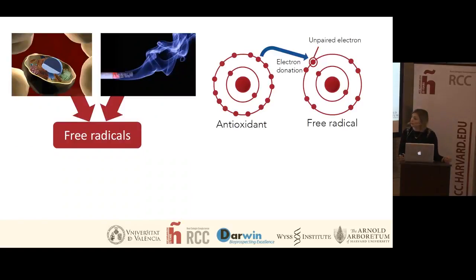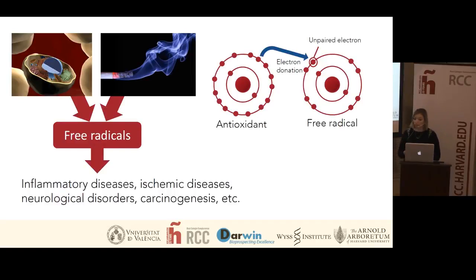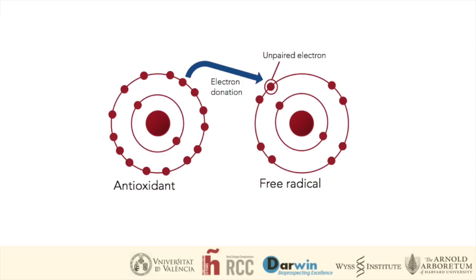Free radicals are reactive molecules that can form in the human body in the cells, either due to natural causes like human metabolism or external causes like smoke from cigarettes. These free radicals are very reactive and they can contribute to a series of diseases including inflammatory diseases, ischemic diseases, neurological disorders, or even carcinogenesis. What carotenoids do as antioxidants is that they neutralize some of these free radicals.